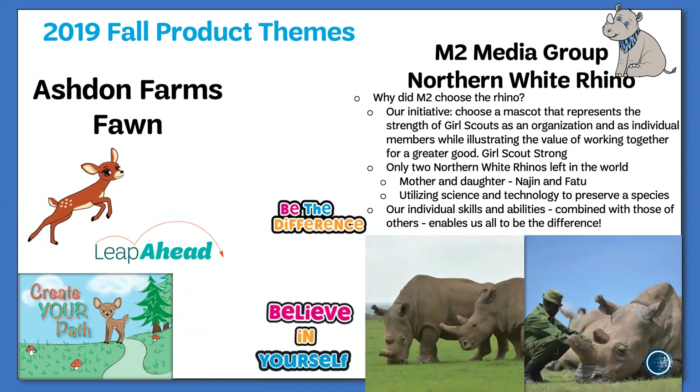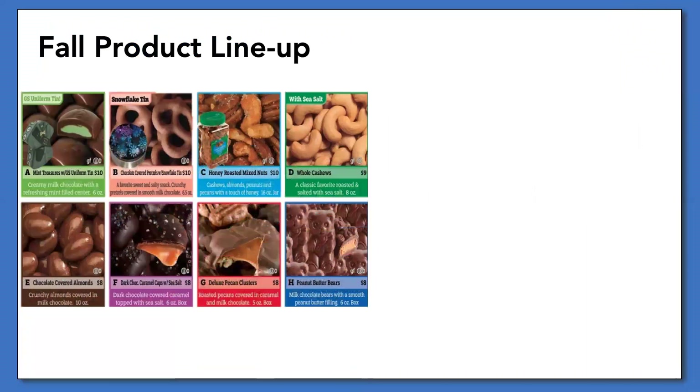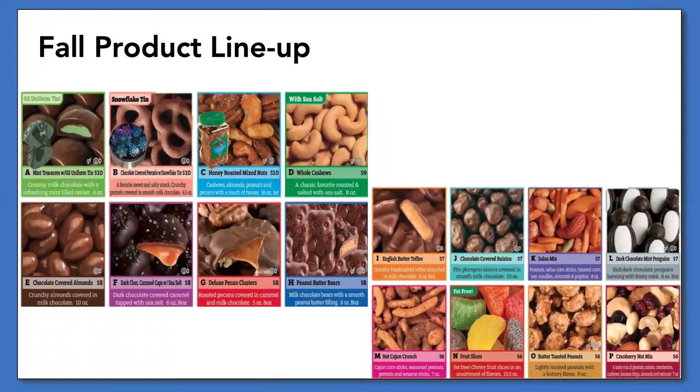The northern white rhino is currently on the verge of extinction, and using modern science and technology, scientists are attempting to save this species. This year's order card lineup will feature two changes: the holiday tin will feature chocolate-covered pretzels instead of caramel treasures, and the second change is hot quiche and crunch replacing the dulce de leche owls.